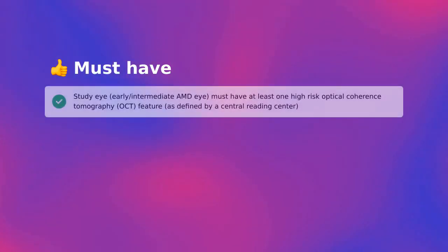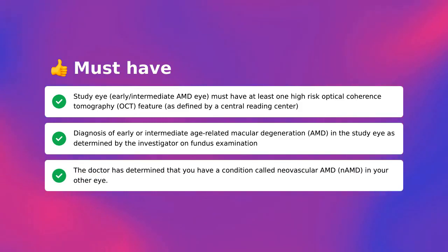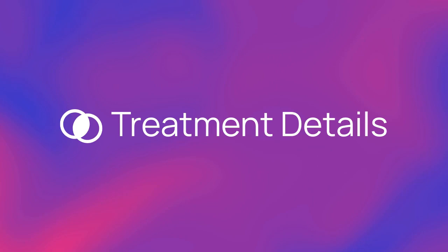Who is eligible to participate in the trial? To qualify, a few things must be true for you. The study eye must have at least one high-risk optical coherence tomography (OCT) feature as defined by a central reading center. Diagnosis of early or intermediate age-related macular degeneration (AMD) in the study eye is determined by the investigator on fundus examination. The doctor has also determined that you have a condition called neovascular AMD (NAMD) in your other eye.